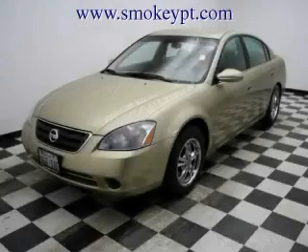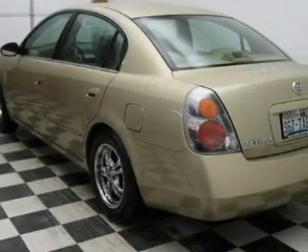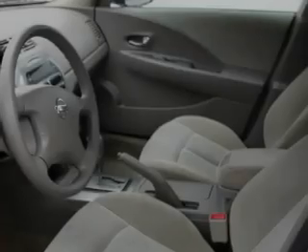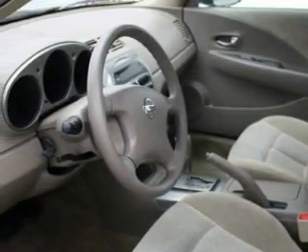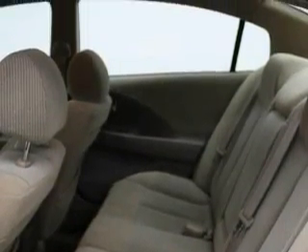This is a 2003 Nissan Altima. This Nissan's list of numerous features includes power windows, cruise control, a CD player, a security system, power child safety door locks, and this vehicle has just over 75,000 miles. It features a 2.5 liter 4 cylinder engine and an automatic transmission.